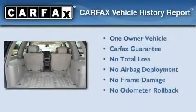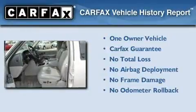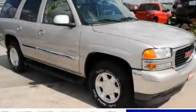This GMC has had only one owner, and it qualifies for the Carfax buyback guarantee. This vehicle won't last long at this price — call and arrange a test drive now.